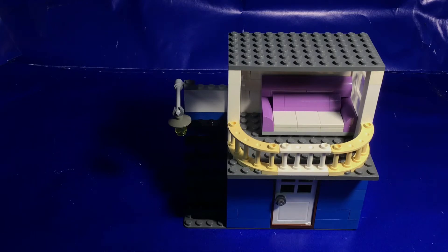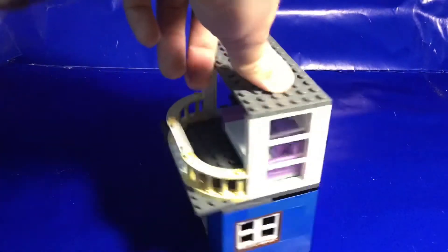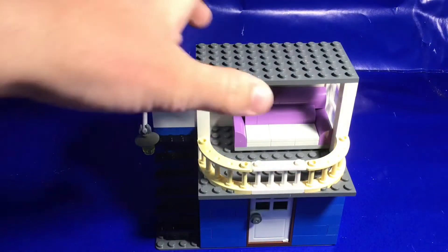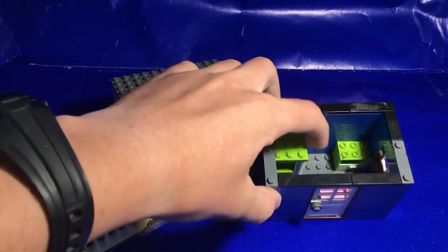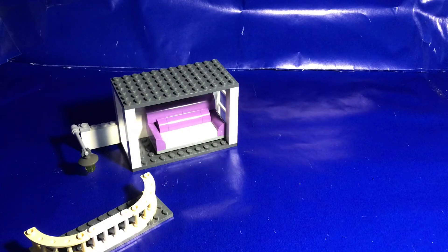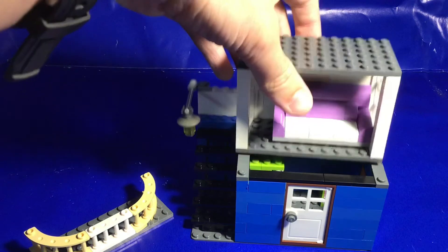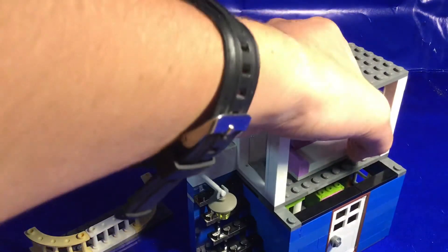Going from one of the biggest custom builds to one of the littlest — this is a little apartment, a very small and simple build. There's a stairwell leading to the top floor with a door, a couch, and a balcony. The roof is detachable. On the inside we have drawers and a closet — a very simple little interior, nothing much to it.